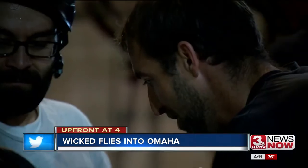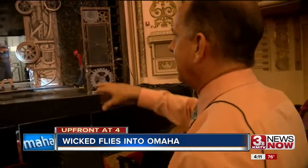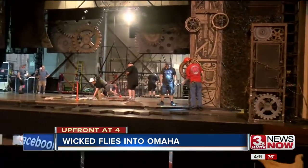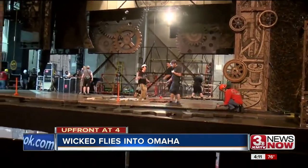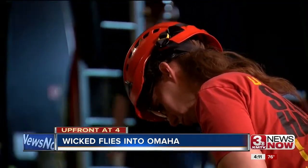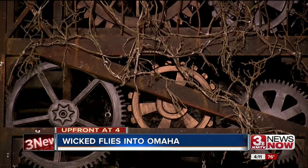As far as the production, work started here yesterday at 8 a.m. You can see right now the crew is assembling the deck. We travel with our own deck, and it pieces together basically like a jigsaw puzzle. Steve Quinn is the show's company manager. He says it takes about 30 hours of work to load in everything and get it set up before it's curtain up.